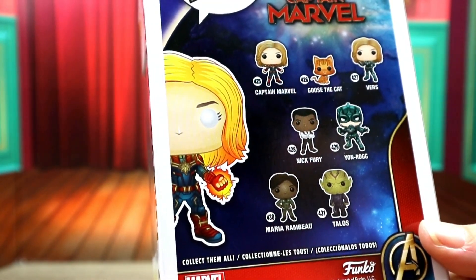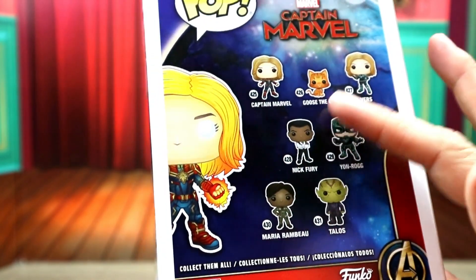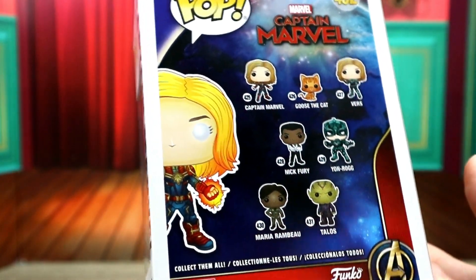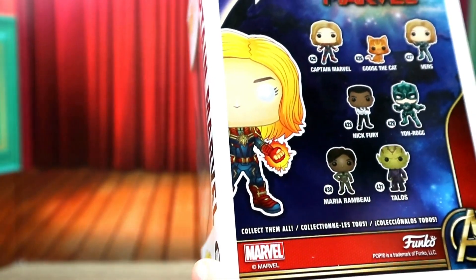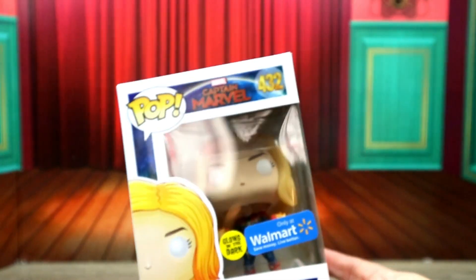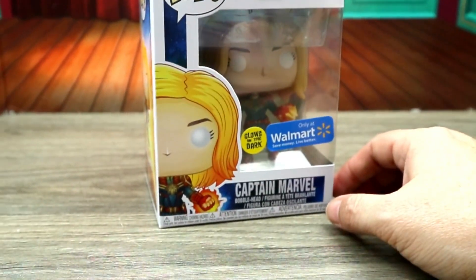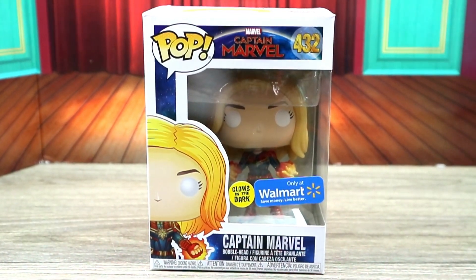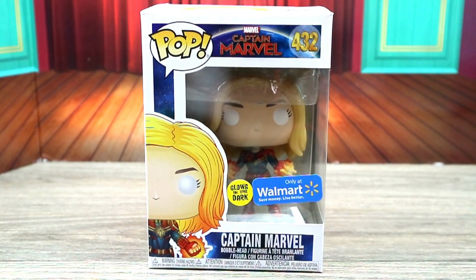You can get Captain Marvel, Goose the Cat — and I know Goose the Cat has a chase. I think Marvel has some kind of chase or something too. There was a Target exclusive that I wanted to grab but it was already gone. This one at Walmart was around nine dollars and I decided to grab her.